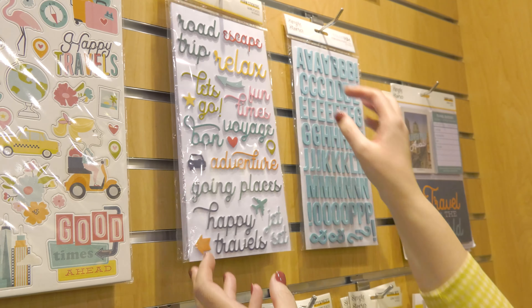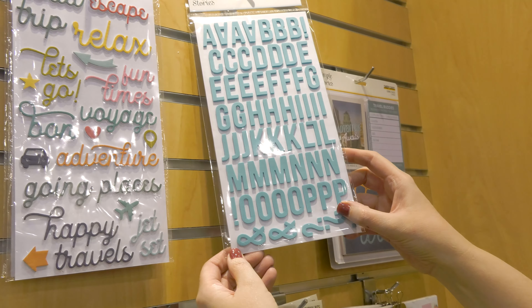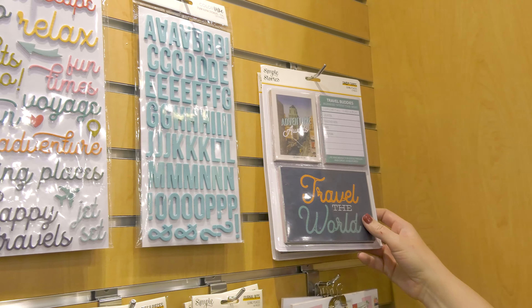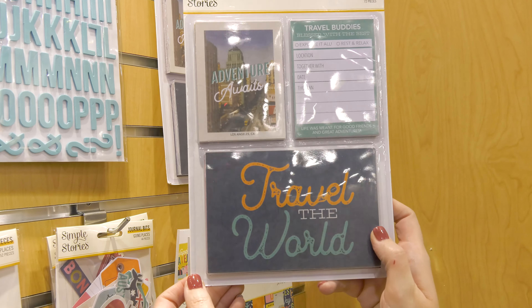These are our new foam alpha stickers from the Color Vibe collection — right here we have the teal. It looks perfect with this collection. I know when I travel I like to write down what we do each day as we are on vacation so I don't forget.